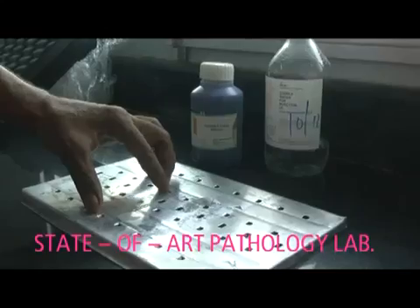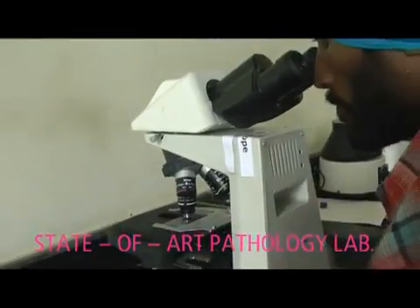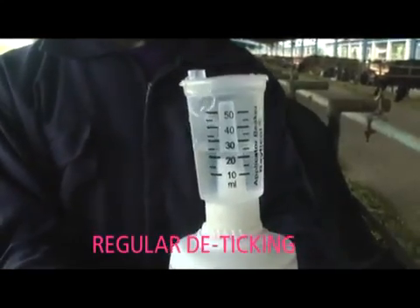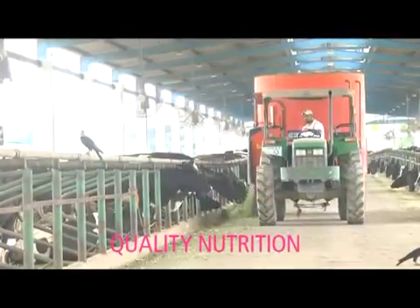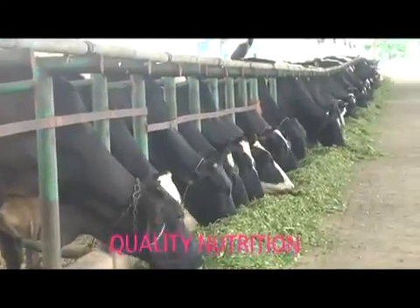Our robust vaccination program takes care of theileria, FMD, HS and BQ. We work hard to break the life cycle of parasites with regular de-worming programs. All fodder is quality tested by our nutritionist and a TMR is used to feed growing heifers.